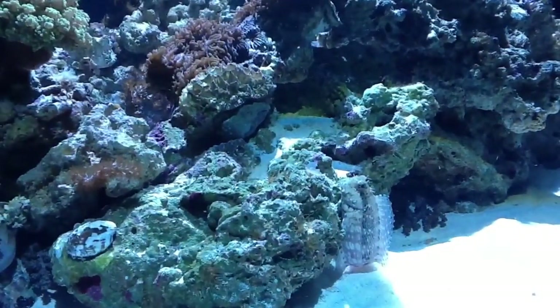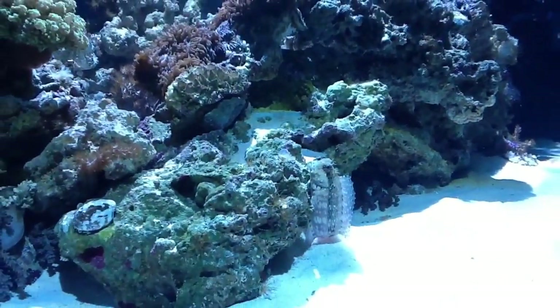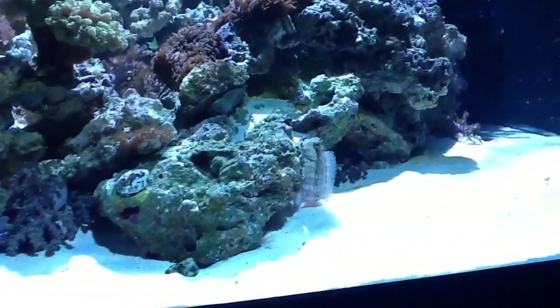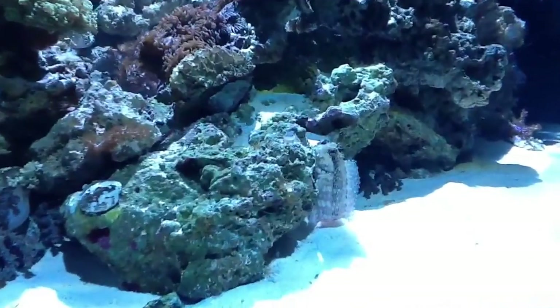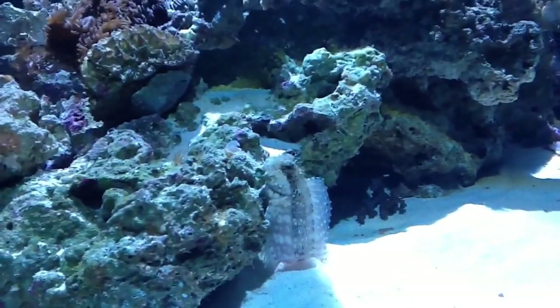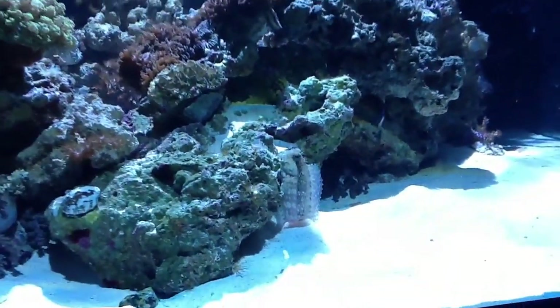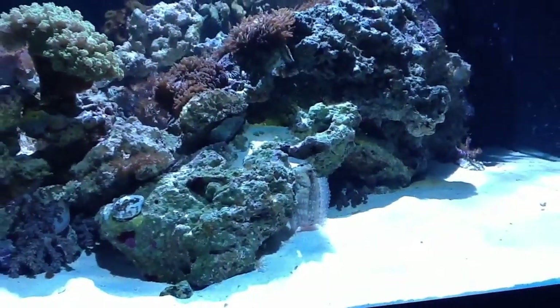Hi everyone. I just wanted to show my new fish — it's a Sailfin Blenny. He really blends in with the live rock quite a bit. He spends a lot of his time just kind of perched up on rocks like this. He kind of uses two of his fins to just hold himself, perch himself up.